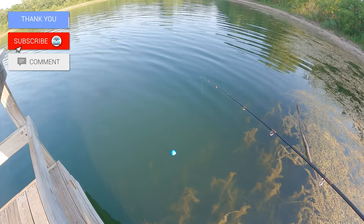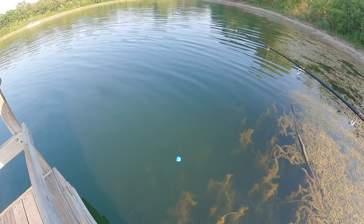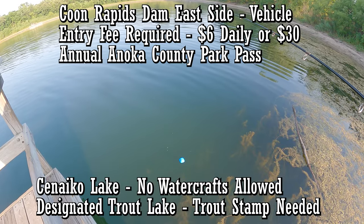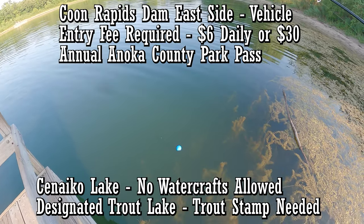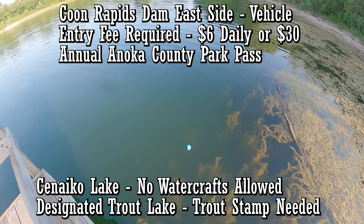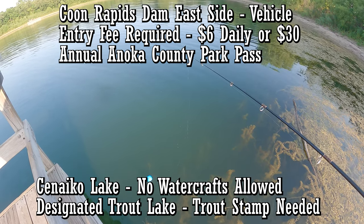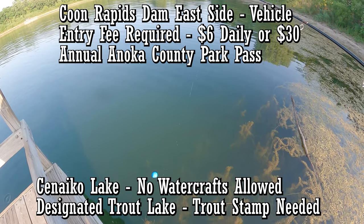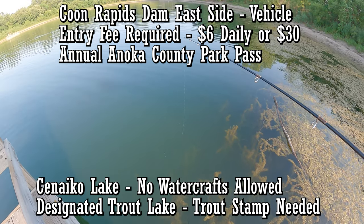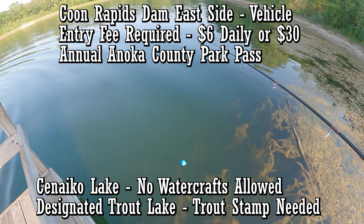If you want to take your kid out to catch some fish, you can come fish this lake. But you do need a trout stamp to fish here because it's a designated trout lake from the DNR — they stock trout here. For panfish action in the Metro, this is the place. You do need to pay to come into this park, unless you get an annual pass, but you can also park outside and walk in.